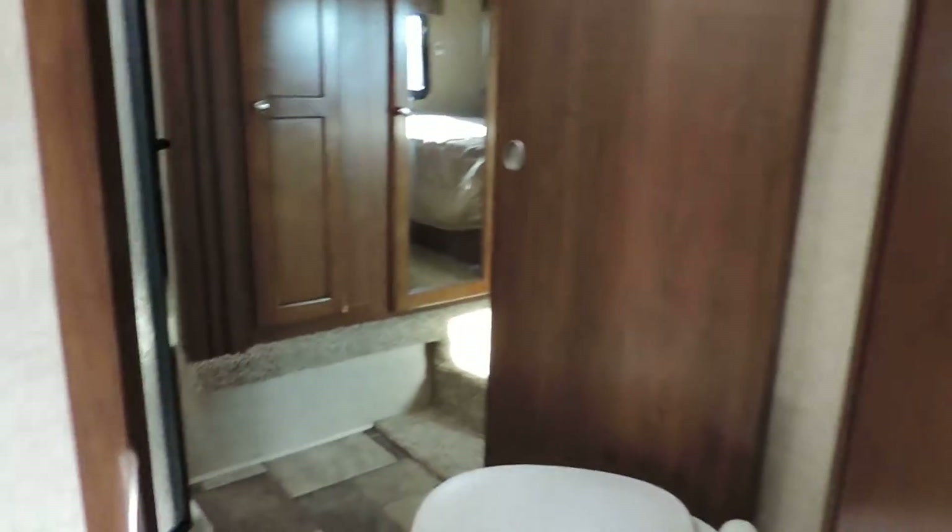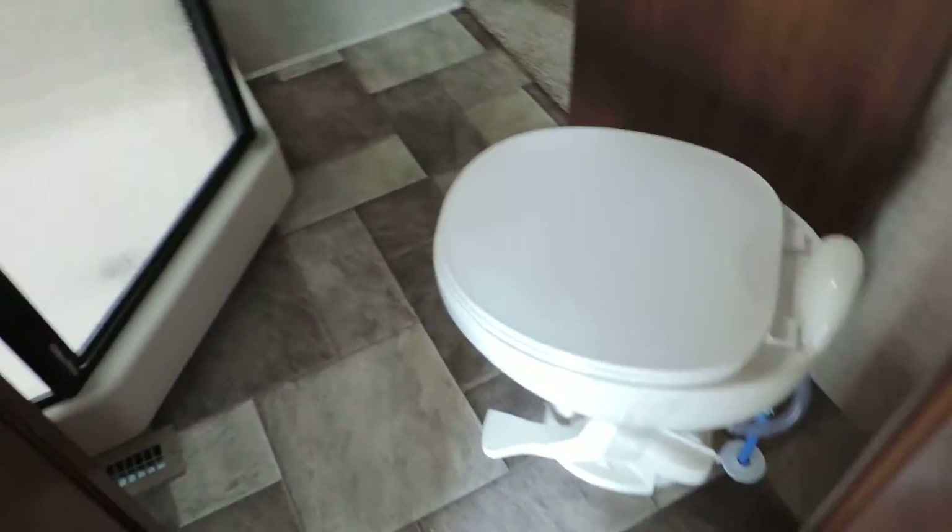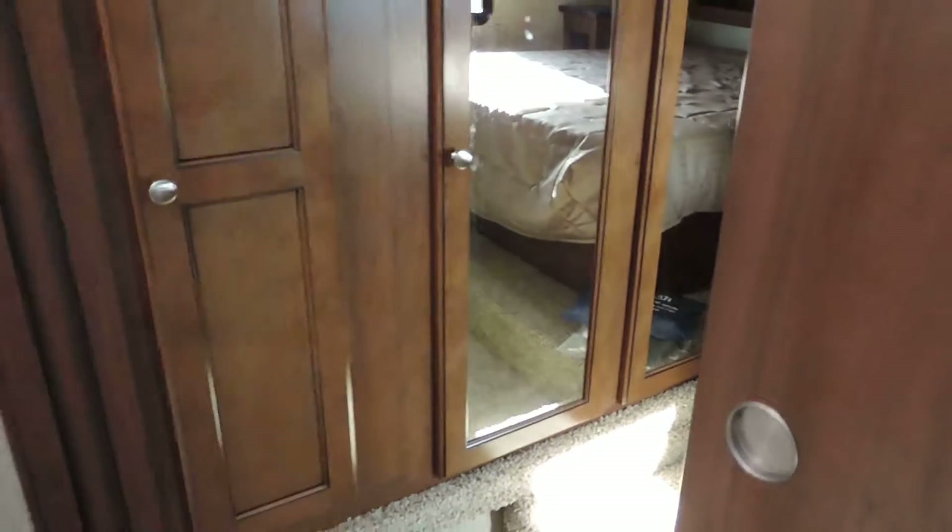Up front there are two steps up to the bathroom, which has a porcelain foot-flush toilet, a cabinet sink, and a medicine cabinet. There's also a huge corner glass shower with a skylight. This is a pass-through bathroom.